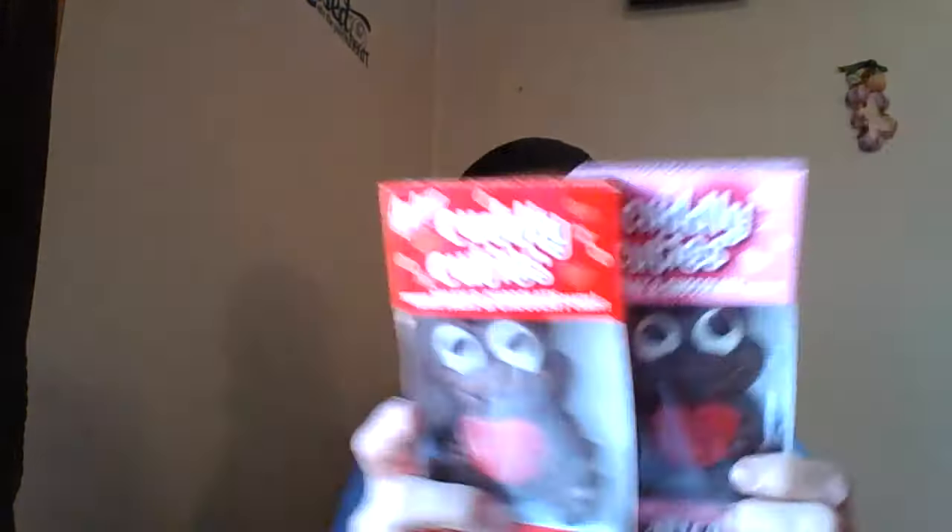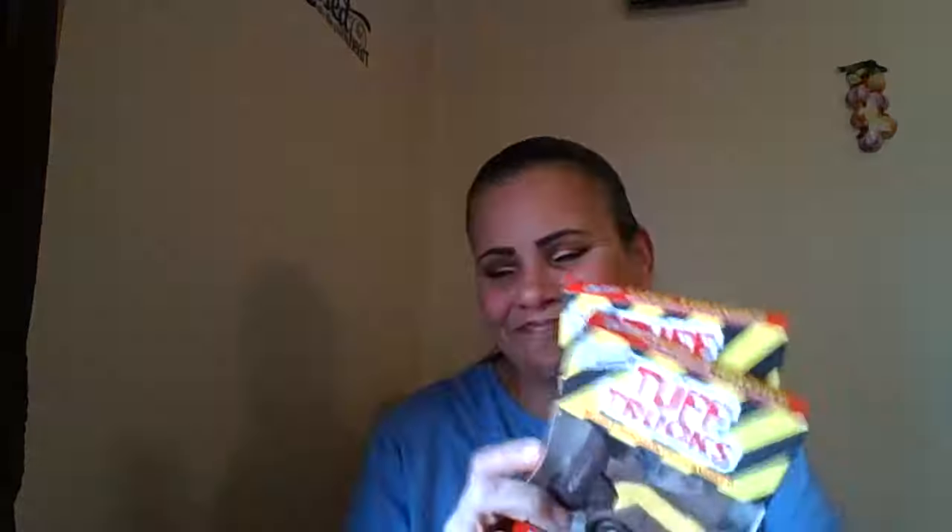I picked up the frogs for the girls and he picked up the trucks for the boys. I saw these and grabbed them — whenever they have them I grab them. These are the larger ones. It's the Goldfish Cheddar Crackers — our grandkids love these.